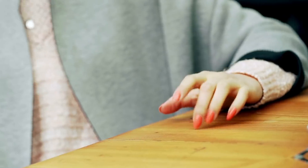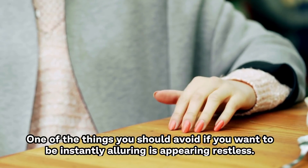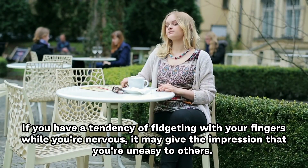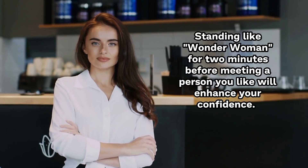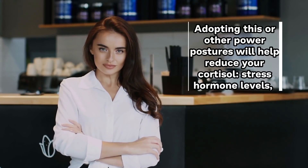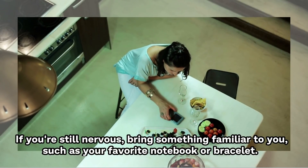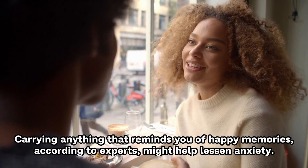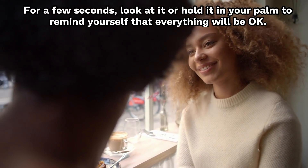Number 12: Avoid fidgeting. Are you anxious about an important event? One of the things you should avoid if you want to be instantly alluring is appearing restless. If you have a tendency of fidgeting with your fingers while you're nervous, it may give the impression that you're uneasy. By standing tall but relaxed, you may exude an alluring air. Standing like Wonder Woman for two minutes before meeting a person you like will enhance your confidence. Adopting this or other power postures will help reduce your cortisol stress hormone levels and raise testosterone levels. If you're still nervous, bring something familiar to you, such as your favorite notebook or bracelet — these comfort items can help lessen anxiety.